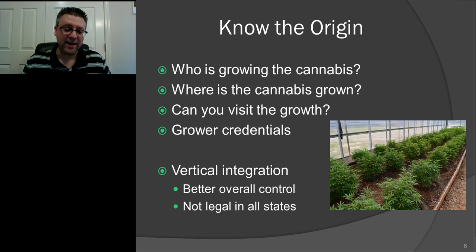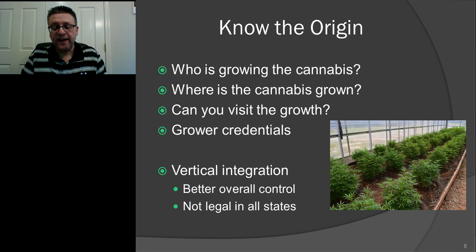Another thing I look for, because I have a business background, is something called vertical integration. If you don't know what that means, it pretty much means the company is in charge of every aspect of product development and manufacturing all the way to sales. In cannabis, that means the same person or company is putting the seed or clone in the ground, growing it, feeding and watering it, harvesting it, drying it, curing it if needed, extracting it, and then putting it in a bottle to go to a dispensary or direct sale.